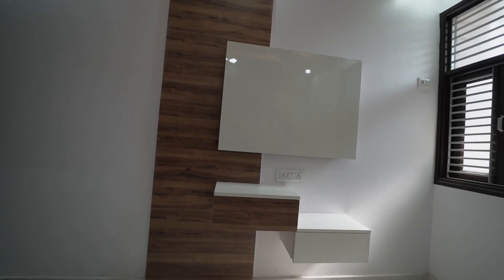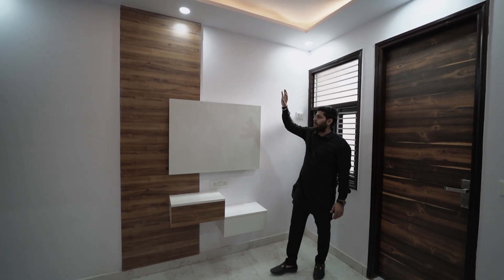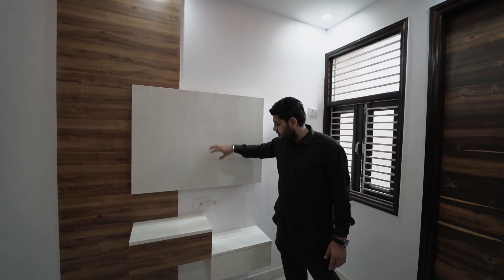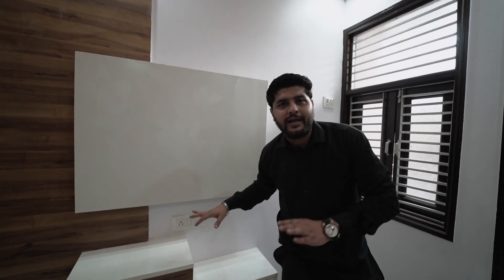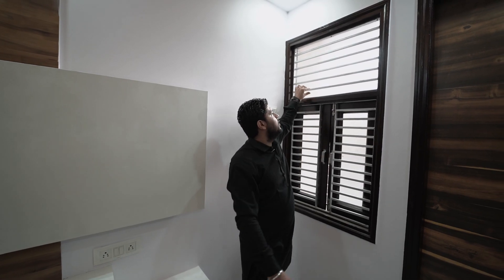The flat looks very elegant overall. There is a lovely LED panel design on the ceiling. There is a room here with seating arrangements on the floor as well.